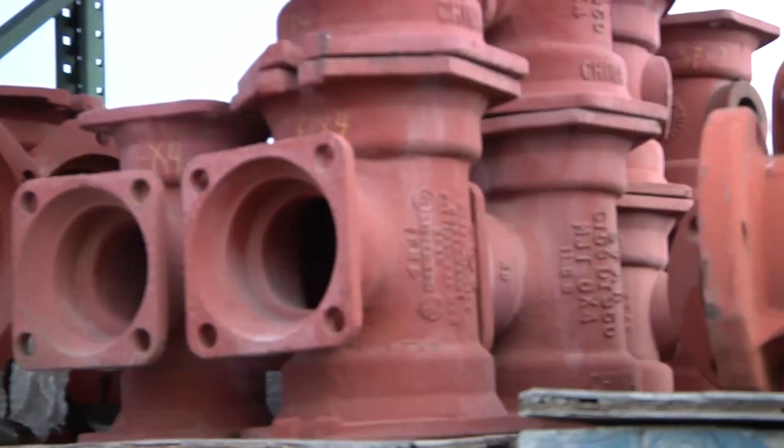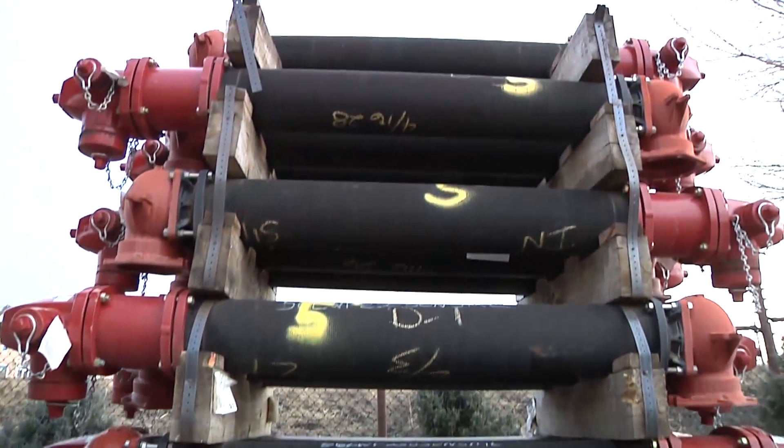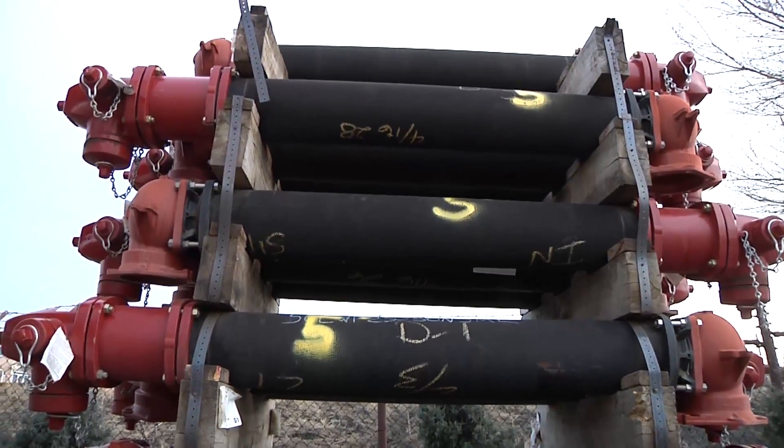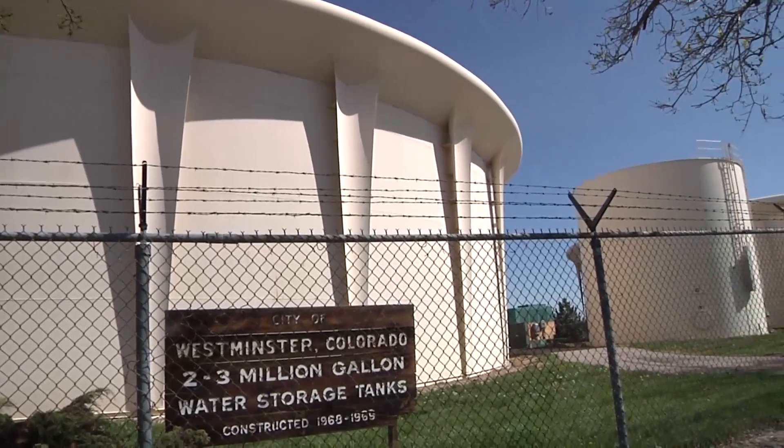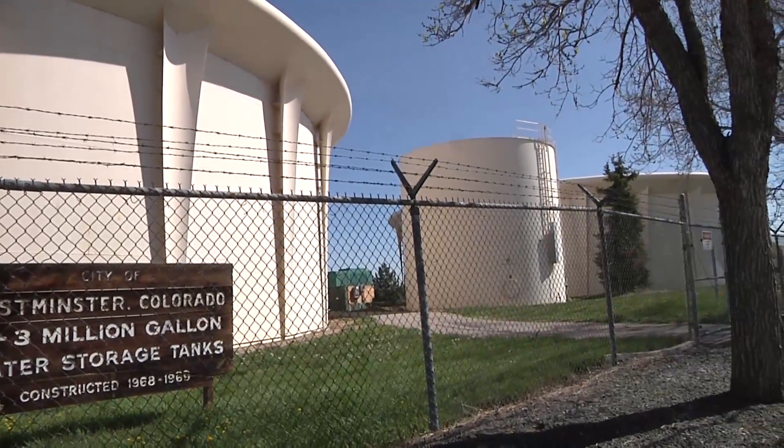We maintain all the water valves, fire hydrants, and assist with maintaining all the water tanks and the water system. Our job is to make sure everything leaves the plant and gets to our customers safely and clean. And it does. We'll see you next time on Westminster's Best.